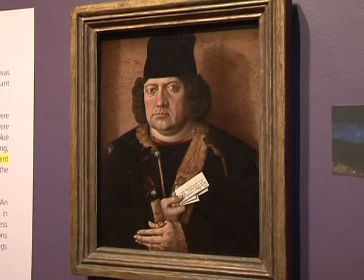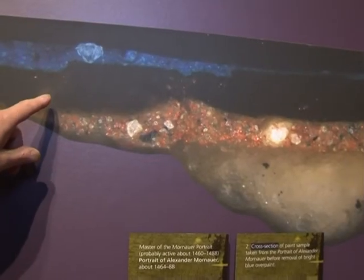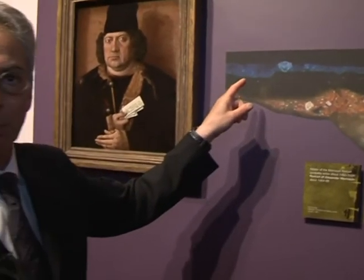The scientists' efforts haven't all been about identifying fakes. In the case of this portrait by Hans Holbein, a paint cross-section revealed the original had been modified. This blue background paint goes over a layer of old dark varnish, and that's immediately suspicious as to the origin of this background.